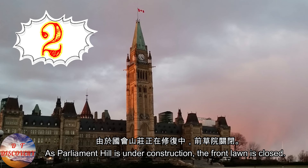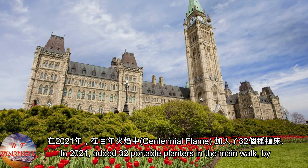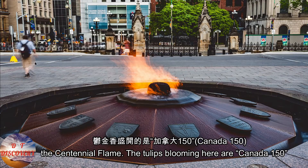Early, middle and late season tulips are strategically distributed to ensure a beautiful display of tulips throughout the month of May. Parliament Hill is currently under construction and the front lawn is closed. In 2021, 32 portable planters were added in the main walk by the Centennial Flame.